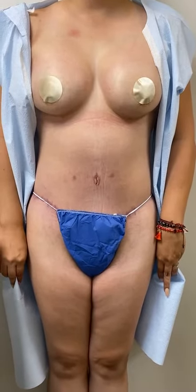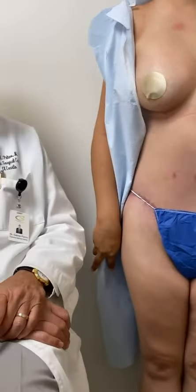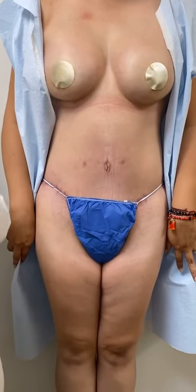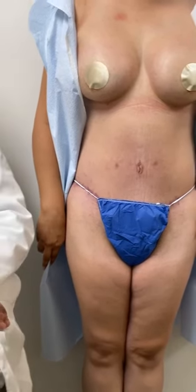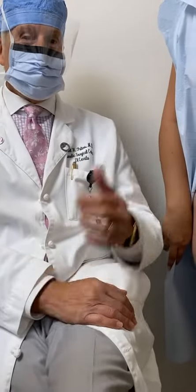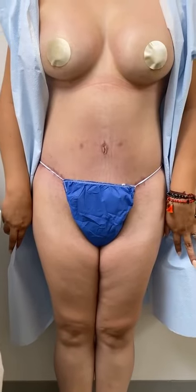So we forgot something, huh? Que se te olvidó? Cuatro hernias — four hernias! I repaired four hernias for her, free of charge. So we found four hernias in there. You can see her video where we repair those four hernias.